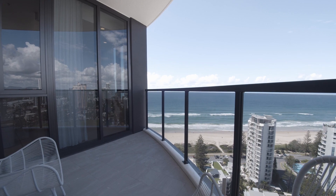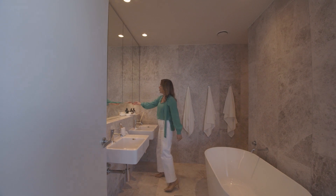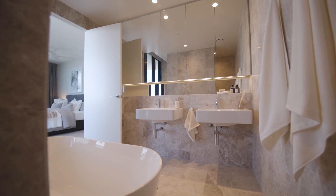The interior designers have worked their magic with this beautiful coastal colour palette, heaps of mirrored storage, double vanity and a freestanding bath.